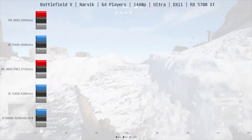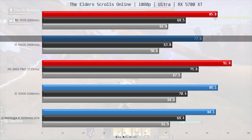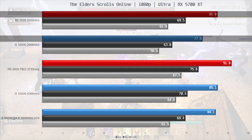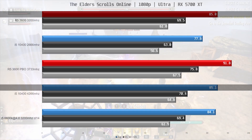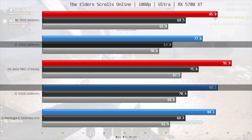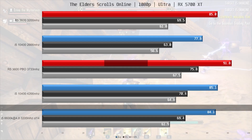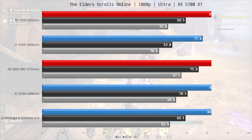Next is Elder Scrolls Online, where the 10400 baseline is 77.8fps on average. The R5 3600 is 9% ahead with 3200MHz memory. With fast memory the 10400 gets a 9% performance boost, making it even with the 3600, but when you pair the 3600 with fast memory it takes an 8% lead again. Here the 4-core i5 is delivering similar performance, which is a testament to how single-threaded this game is.